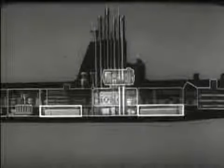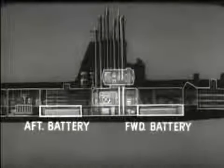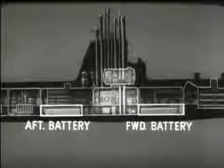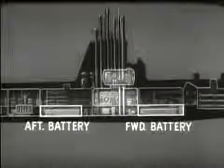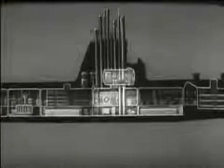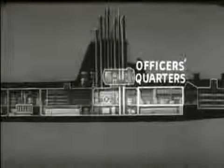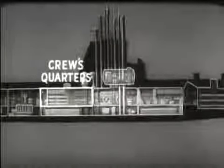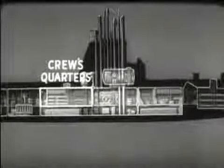Fore and aft of the control room are the battery spaces. They contain the main storage batteries, which supply electrical power for operating the ship when submerged. Above the forward battery space are quarters for officers and chief petty officers with accommodations for eating. Above the after battery space are the crew quarters with crew dinette and galley.